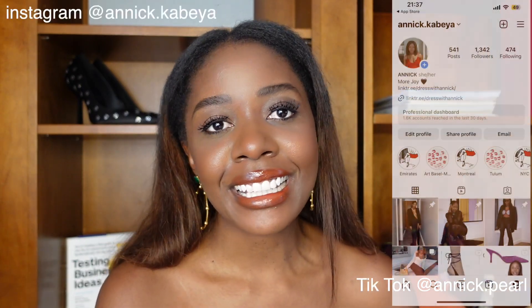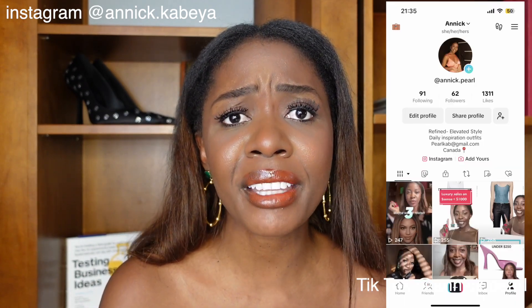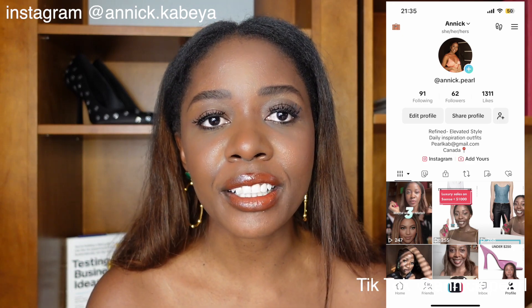Before we get started, I just want to ask that you follow me on social. My Instagram is very stagnant — it's not growing. If you enjoy these videos, just hit the follow. I'll leave the link in the description. Please show me some love there and on TikTok as well.